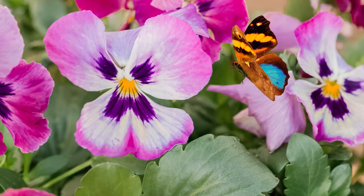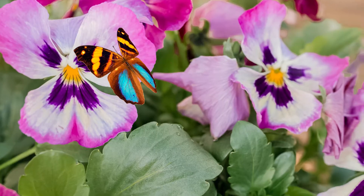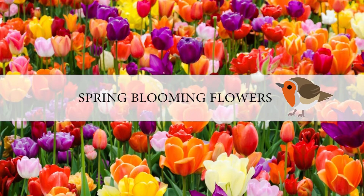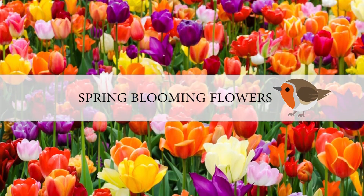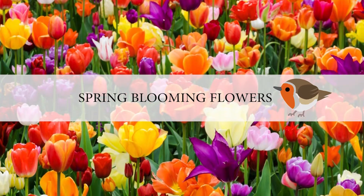There is nothing like seeing the first flowers of spring to raise your spirits after a long dark winter. Here are our favorite spring-blooming flowers to brighten up your garden and celebrate the first day of spring. We will start with Number 10.